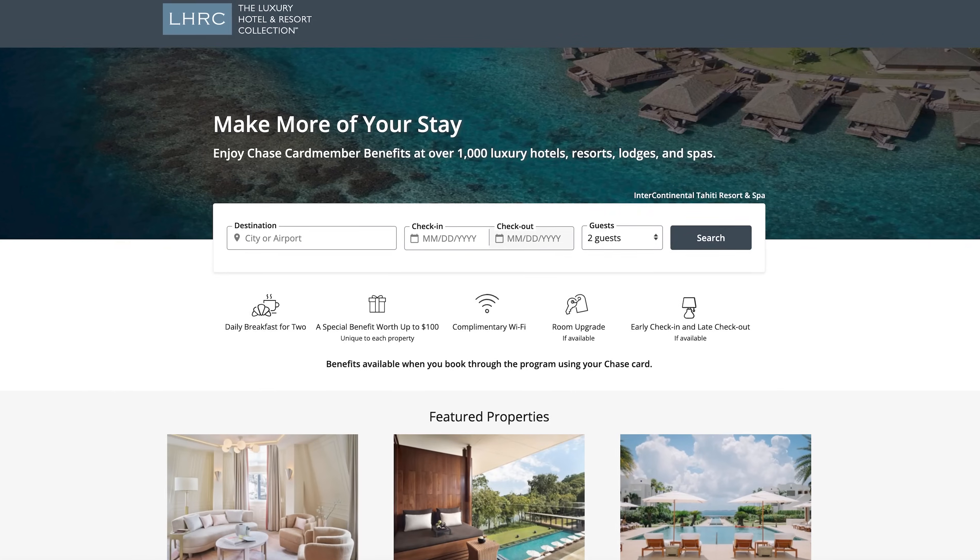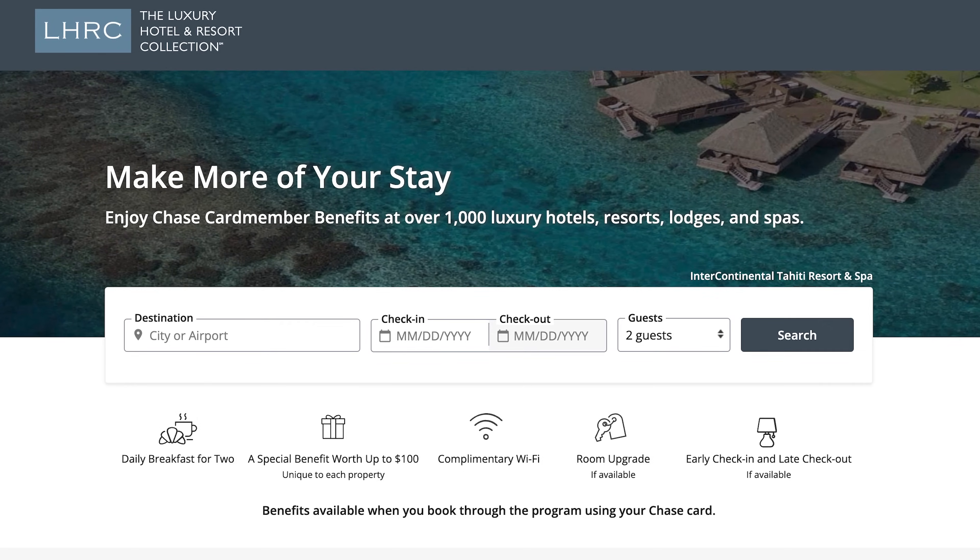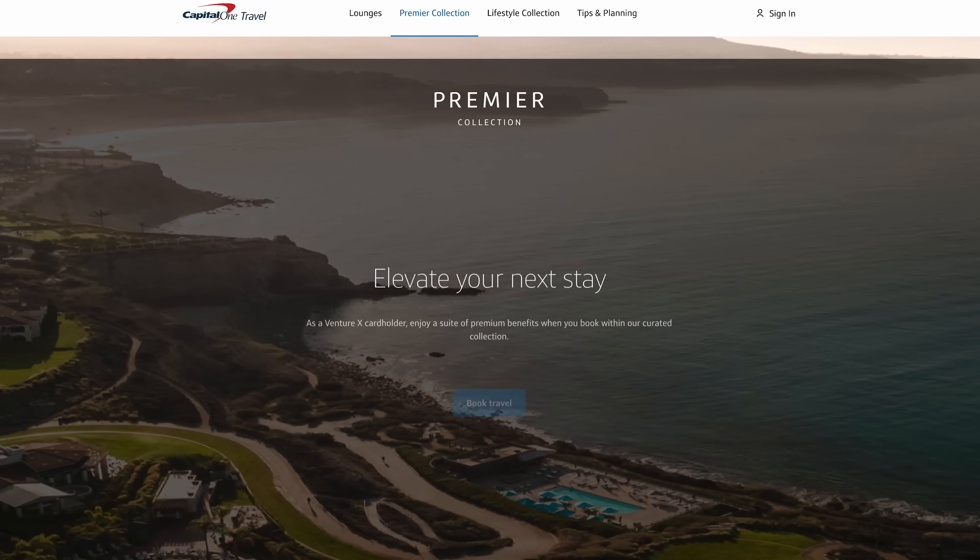There are also hotel collections on other premium cards. For example, the Chase Sapphire Reserve has the Luxury Hotels and Resorts Collection, and Capital One has their recently launched Premier Collection. With both of these collections you can get similar benefits to FHR — things like free breakfast, room upgrades, $100 credit, etc. This can save you a lot of money.